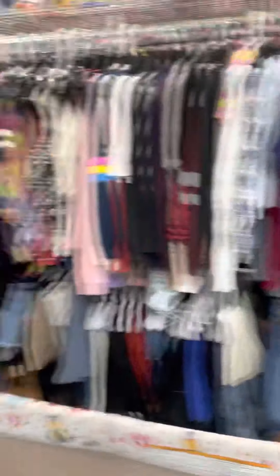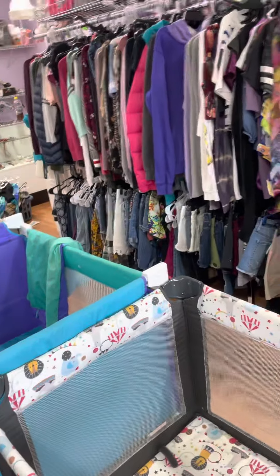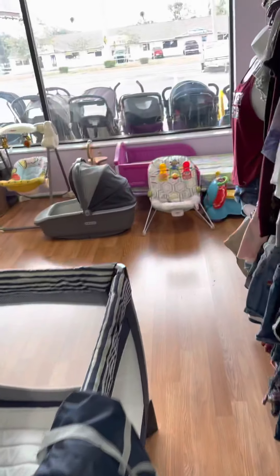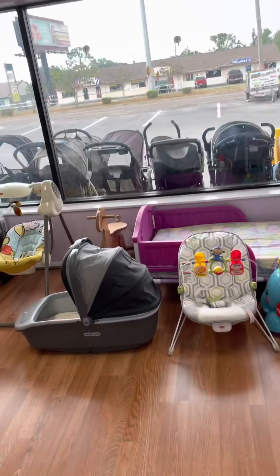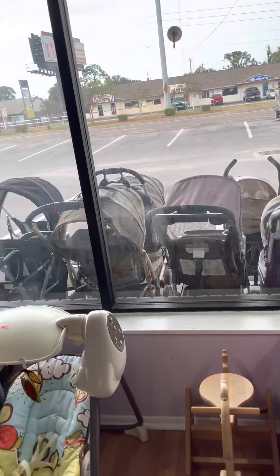More dresses. That's the medium and smalls and extra smalls, and all down there too for the pants. My work is pretty small. All the strollers outside.